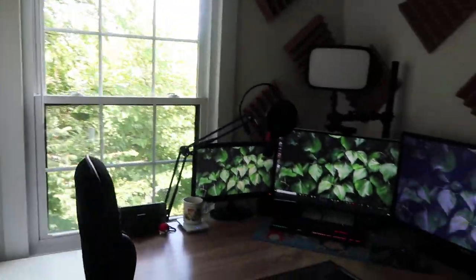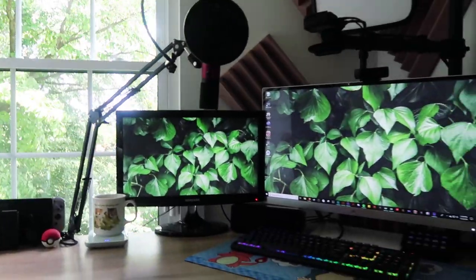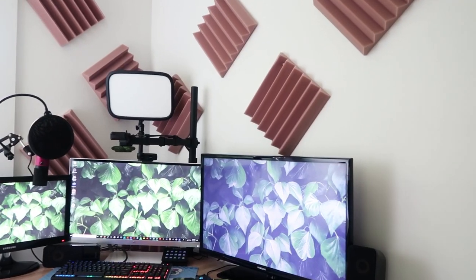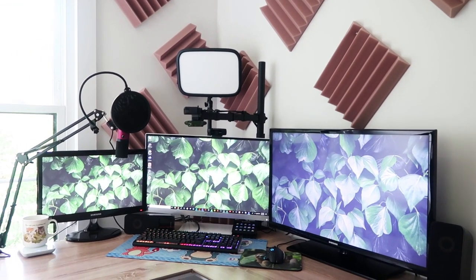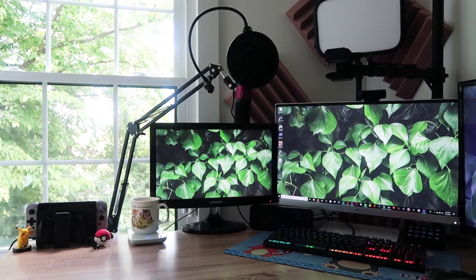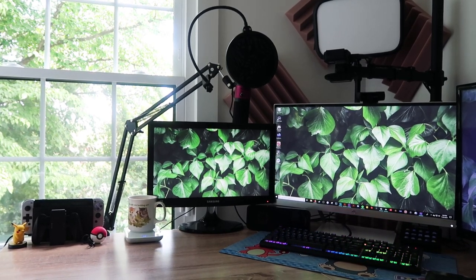I'm rolling with three monitors. One of them is very old and one of them is actually a TV, but it works! I also have my microphone, my Elgato light, and my camera setup, as well as my cushions that are on the wall for a little bit of soundproofing — but mostly just an aesthetic add-on to the room.